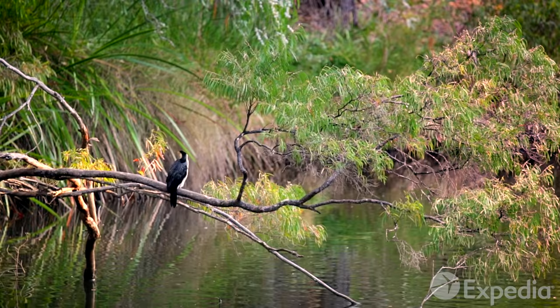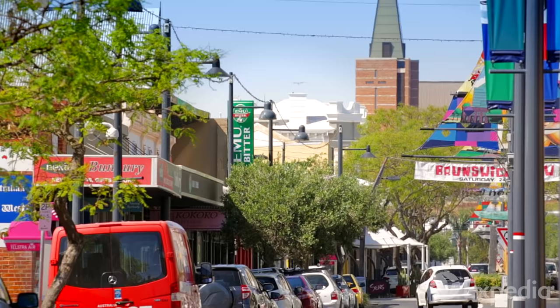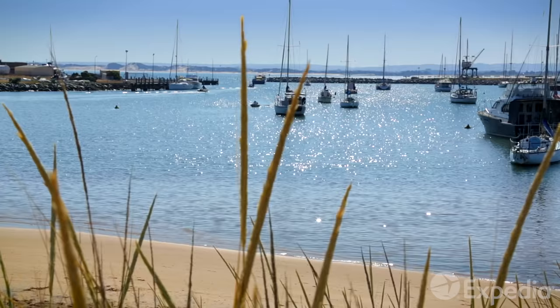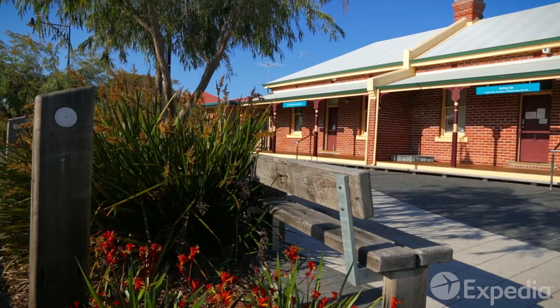The Margaret River region runs down the Western Australian coastline for over 80 miles and stretches inland for a further 20. The best way to explore this remote region is by car. A good place to break the three and a half hour drive down from Perth is in Bunbury, whose fabulous beaches, lighthouse and laid-back lifestyle are just a taster for what lies ahead.